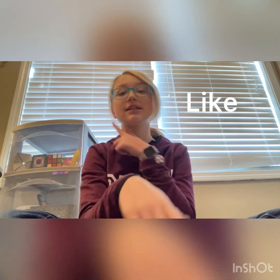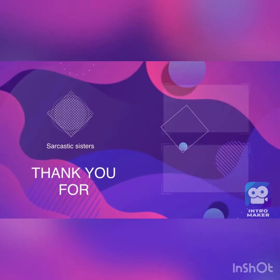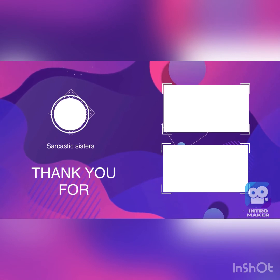That is my collection! Thank you guys so much for watching. Don't forget to like and subscribe to be a Sarcastic Sister — bye bye!